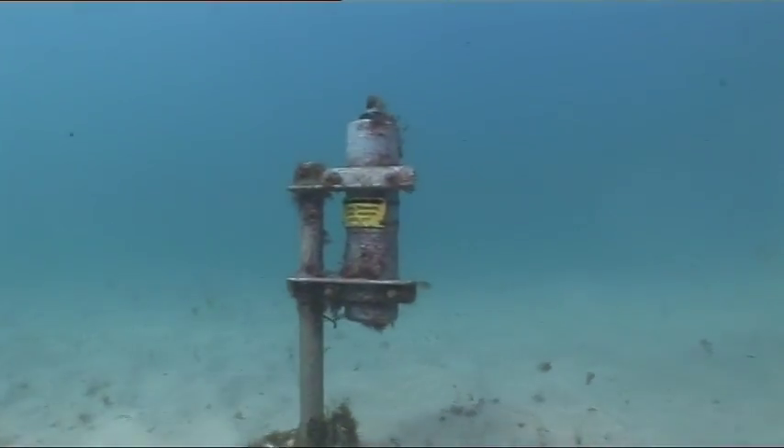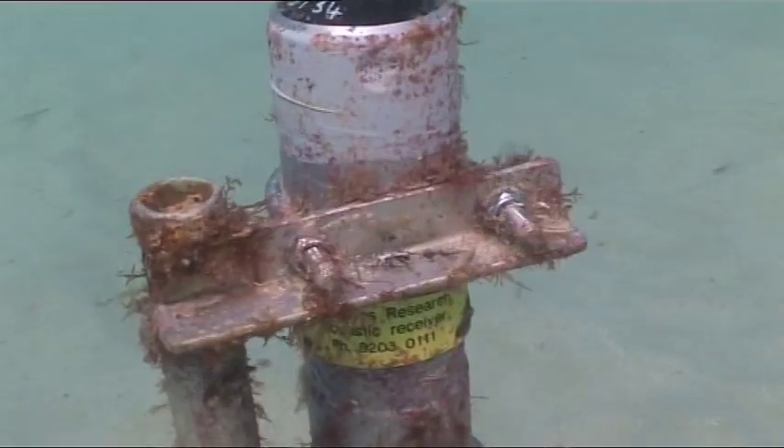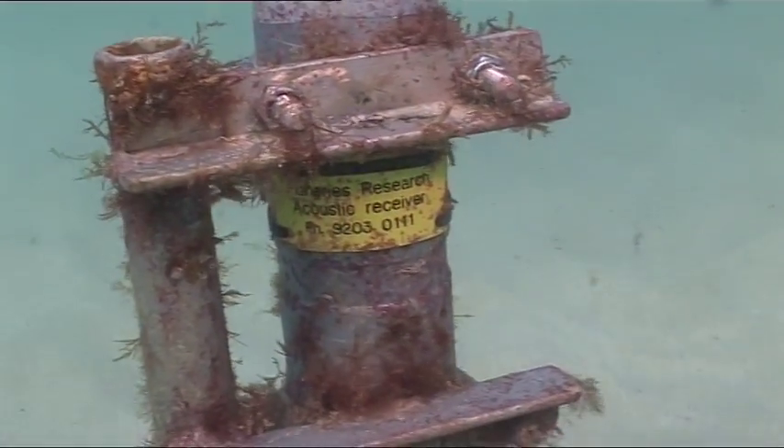They detect the tag when the fish swims past, and they can pick up the tag at 300, 400, 500 metres. There's quite a good chance of detecting the fish.